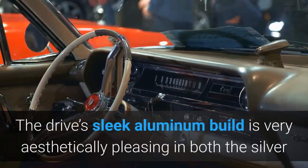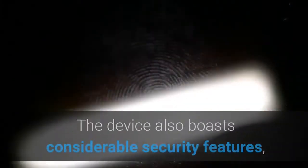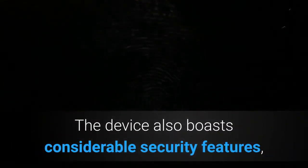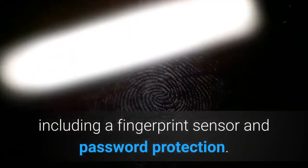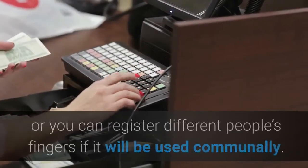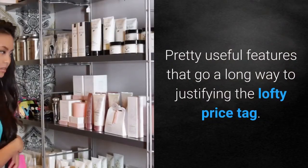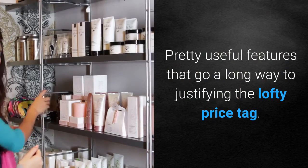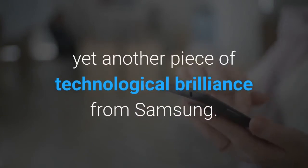The drive's sleek aluminum build is very aesthetically pleasing in both the silver and black variants. The device also boasts considerable security features, including a fingerprint sensor and password protection. You can register several of your own fingers, or register different people's fingers if it will be used communally — pretty useful features that go a long way to justifying the lofty price tag. If speed is your need, then look no further than the fabulous T7, yet another piece of technological brilliance from Samsung.